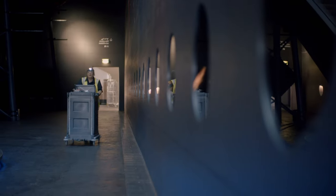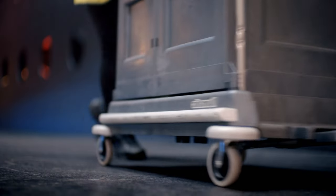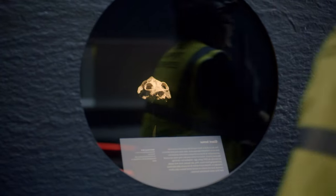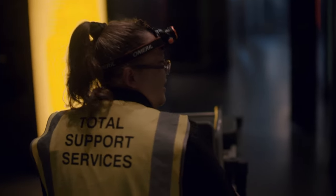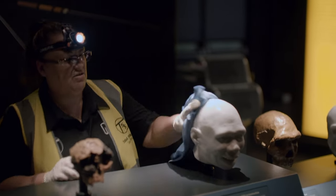Everyone who works at the Natural History Museum has a favourite part of the collection, including housekeeping supervisor Debbie Marlow. Hers are the ancient skulls and skeletons. "We are now entering human evolution. This is my lovely heads. I think they're gorgeous — look at their lovely faces."